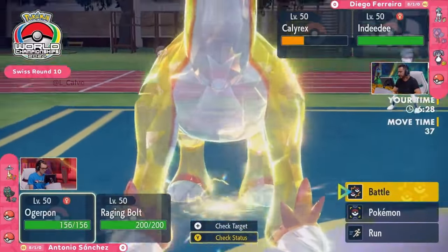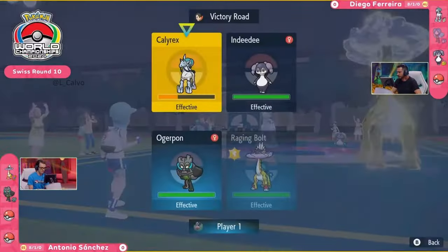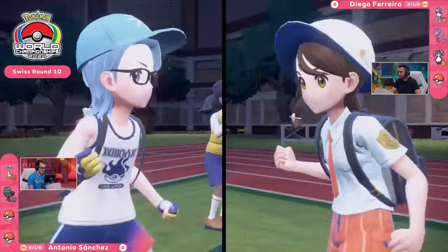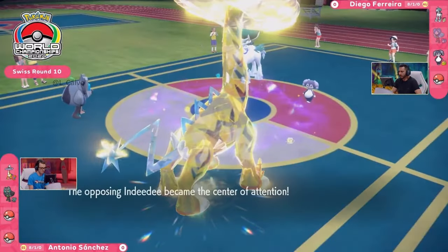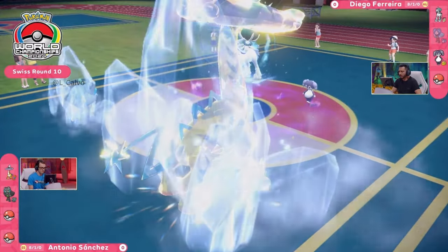Follow Me once again providing that redirection support, enabling Calyrex to be in a position where it can go for a Glacial Lance and start getting some good damage on the board. Raging Bolt having dropped its Dragon typing — not going to worry about those too much at this point, particularly as Grimmsnarl is not coming through. There is a Protect option on both of these Pokémon, but it's not going to be seen as of yet. The Indeedee going for the Follow Me first, and the Glacial Lance to follow.